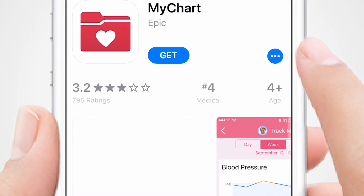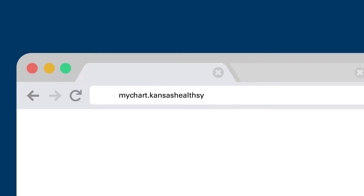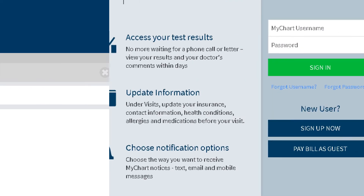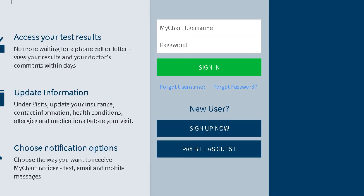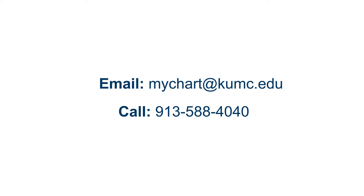Get started right now by downloading the MyChart app, or visit MyChart.KansasHealthSystem.com and select Sign Up Now. Have questions? Just send an email or give us a call.